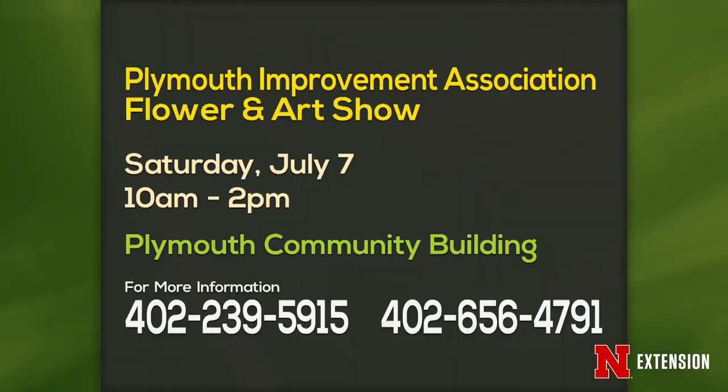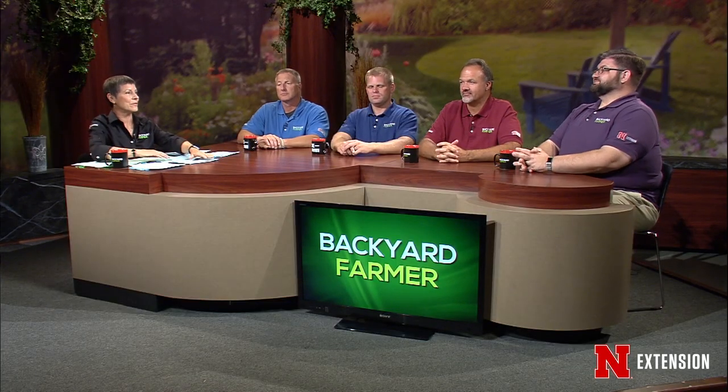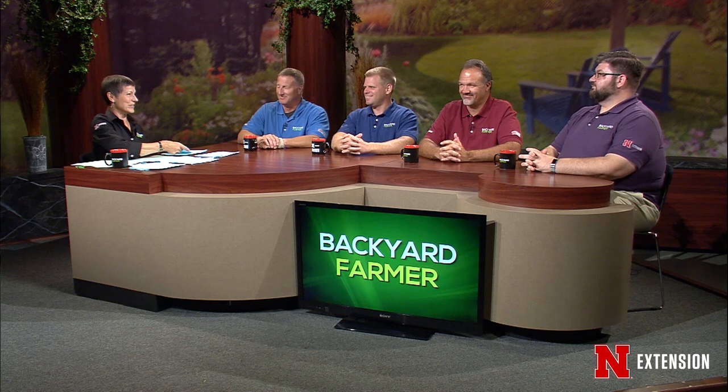Announcements: The Plymouth Improvement Association Flower and Art Show is Saturday, July 7th at the Plymouth Community Building. The Backyard Farmer's Grow A Row produce donation program takes produce from 5 to 7 p.m. on Tuesdays. Master gardeners handle that, weigh it, and get it donated. This last week, 190 pounds came out of the garden — a lot of Swiss chard. The more produce donated, the more people who need fresh produce get to eat it.